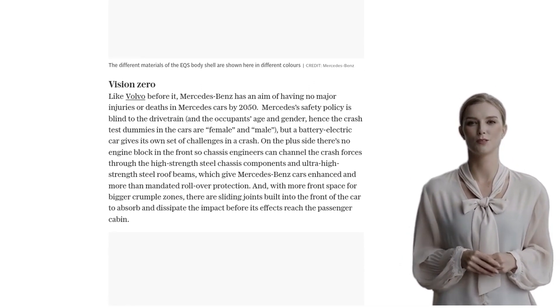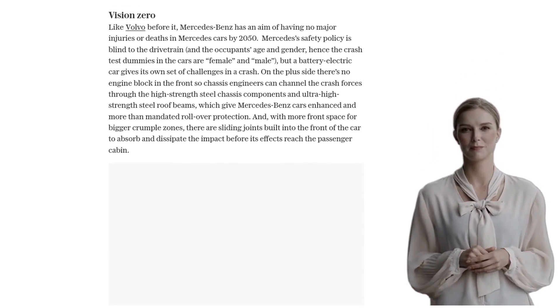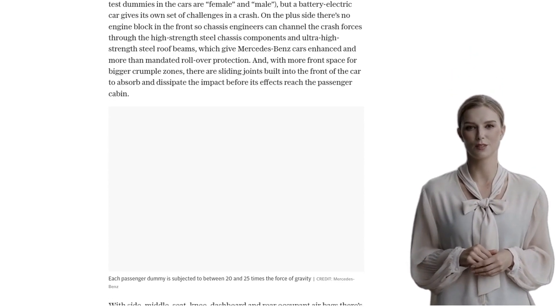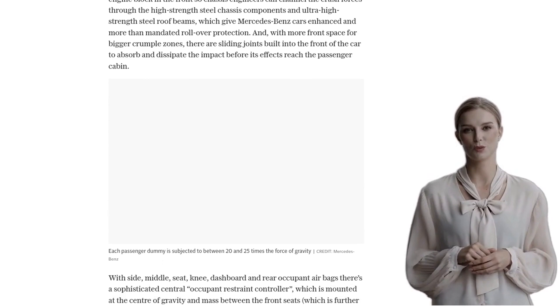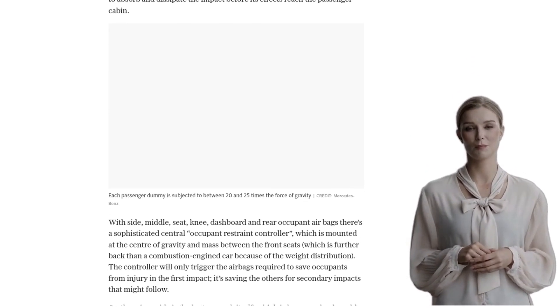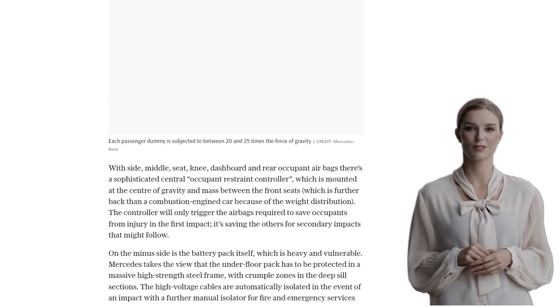It's not just the safety of the occupants that Mercedes-Benz is focused on. They're also working on mitigating the risks to vulnerable road users, like pedestrians, cyclists, and motorcyclists. With pyrotechnic soft-deforming bonnets, autonomous braking, and advanced radar and camera systems, they're aiming to reduce the impact of collisions.